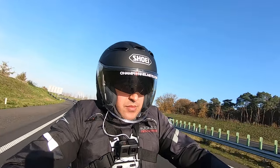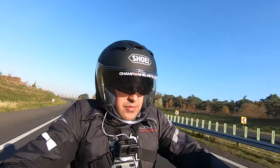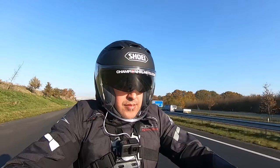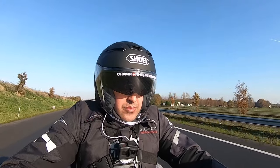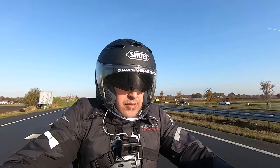Jet helmets are the helmets that restrict you the least on a motorcycle, but at the same time offer you the least protection. Because there is nothing in front of your face, a lot of air gets in, which provides optimal ventilation. But the open part of your face is not protected, which makes these helmets less safe. The advantages and disadvantages of a jet helmet compared to a full face helmet are therefore the opposite. A jet helmet can be a helmet that covers only your skull, or a three-quarter helmet that covers everything but your face. Because jet helmets require less material, they are often cheaper and also offer fewer features. Jet helmets are generally worn by cruiser, Harley, or cafe retro riders.